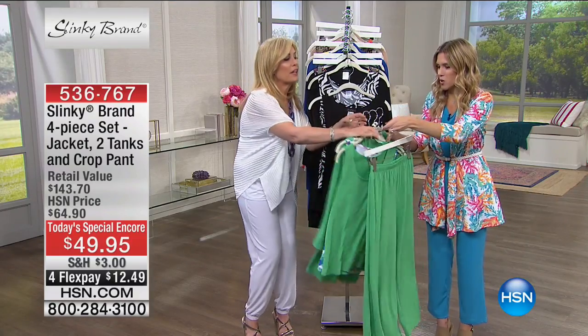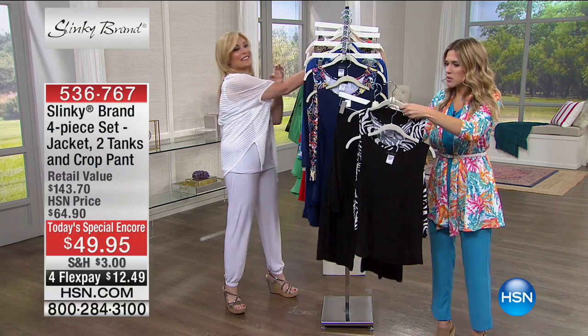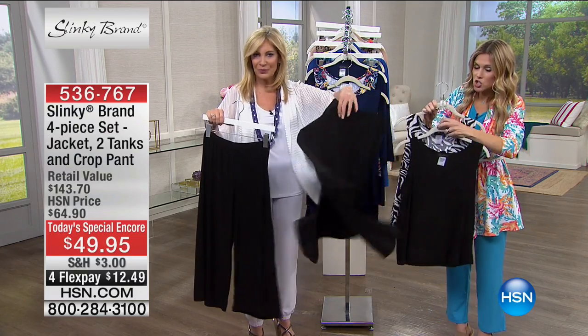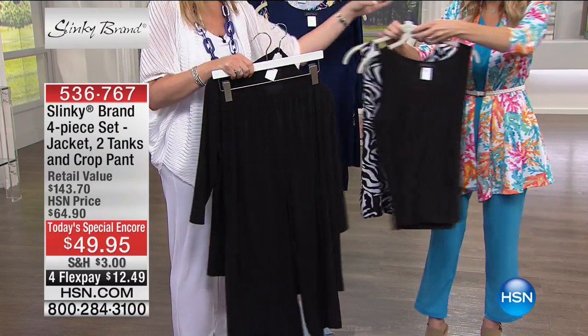Here we go — another four-piece set. This one is our black and white zebra. So you're getting the black pant, the black shawl duster, two tanks — one solid black and one zebra black and white print — all four pieces for less than $50.